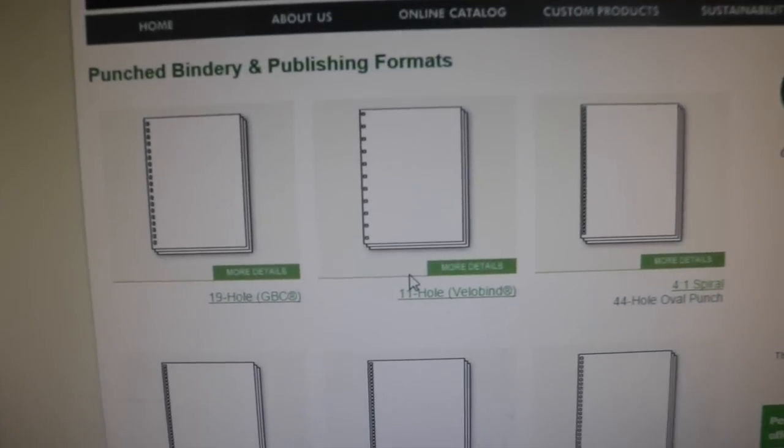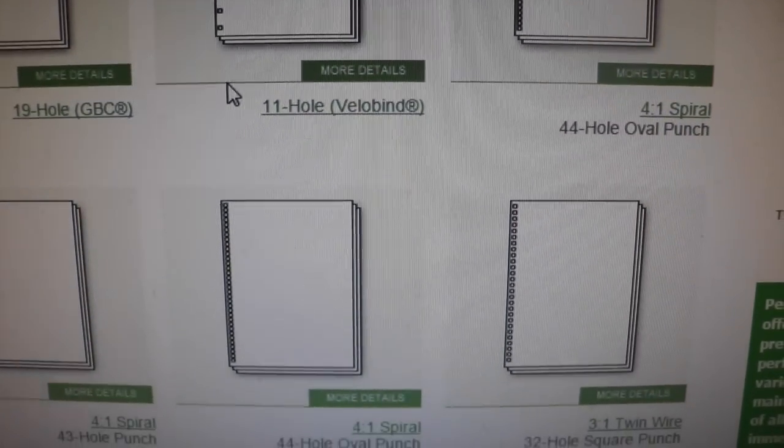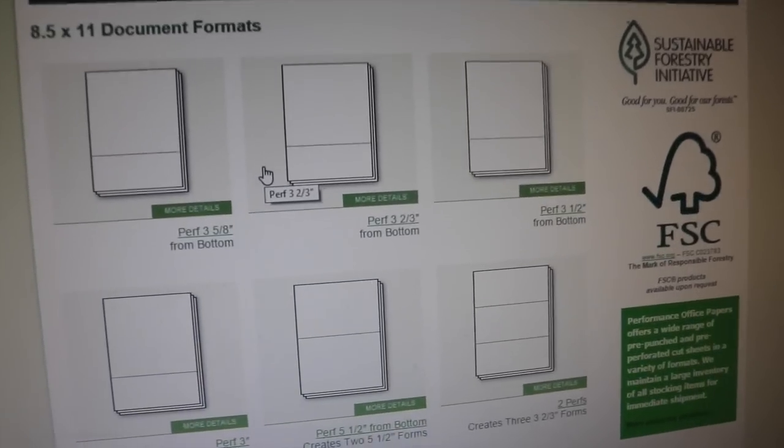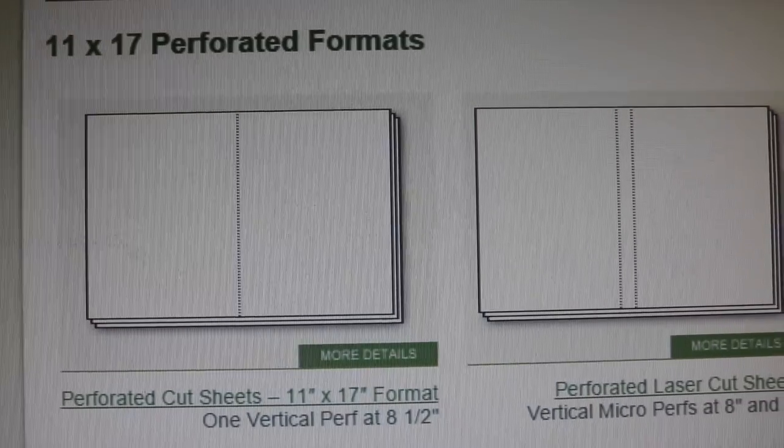The next item that Performance sells is pre-punched papers — papers that have a tab at the bottom that's three and two-thirds, three and a half inches from the bottom. There's all different forms of perforated left to right. They've got 11 by 17, they've got it in the middle and on the sides.